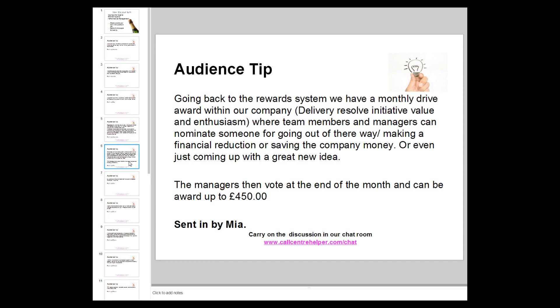Mia shared a monthly programme called DRIVE — delivery, resolve, initiative, value, enthusiasm — where team members and managers can nominate someone for going out of their way, making a financial saving, or coming up with a new idea. Managers vote at the end of the month and the winner can be rewarded up to 450 pounds. It's fascinating to see the ideas that come out of that programme.